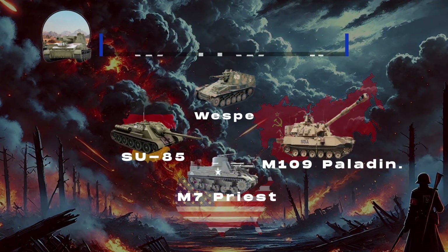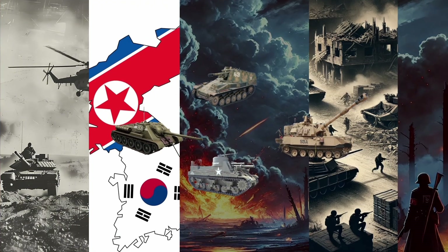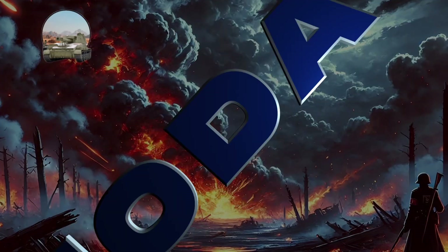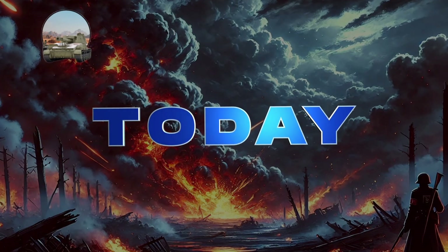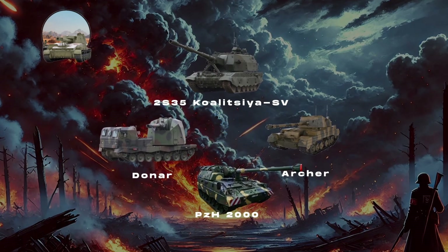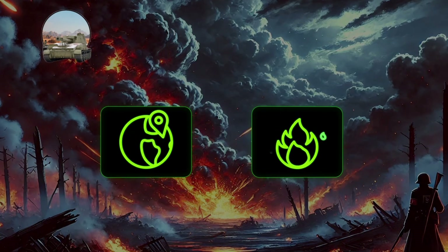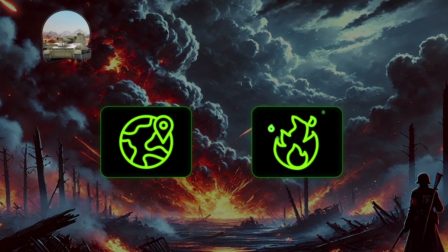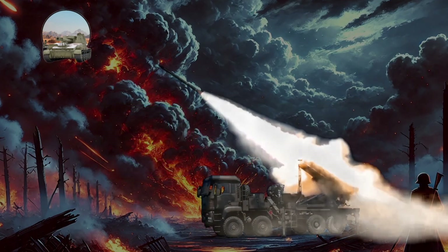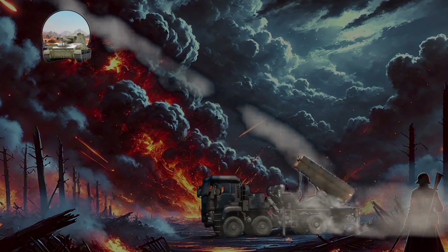These SPGs have seen action in major conflicts including World War II, the Korean War, the Gulf Wars, the Syrian Civil War, and the Russia-Ukraine conflict. Today, SPGs remain crucial military assets and continue to evolve with advanced models like the 2S-35 Koalitsiya-SV, Donar, PZH-2000, and Archer, featuring highly automated systems equipped with GPS and digital fire control. Additionally, systems like the Multiple Launch Rocket System, or MLRS, provide multiple rounds simultaneous impact, enhancing their effectiveness on the modern battlefield.